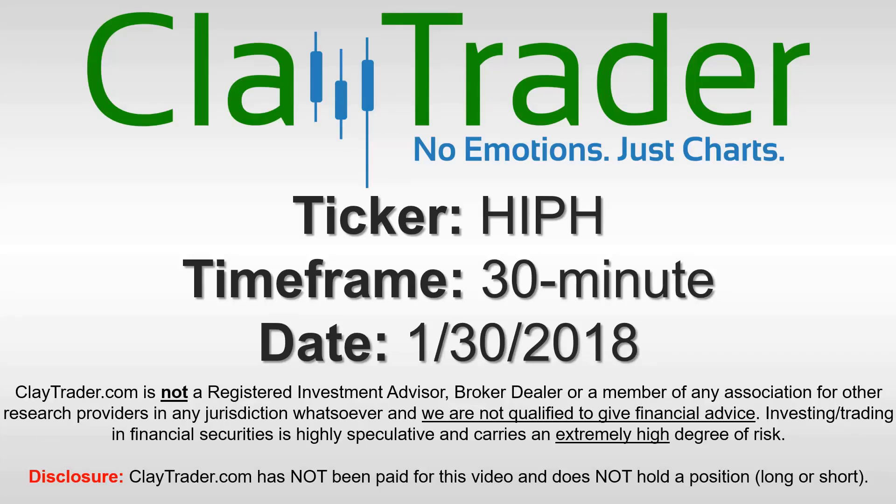Hey, it's Clay, and this will be a video chart on ticker symbol HIPH. We will take a look at the 30 minute time frame.